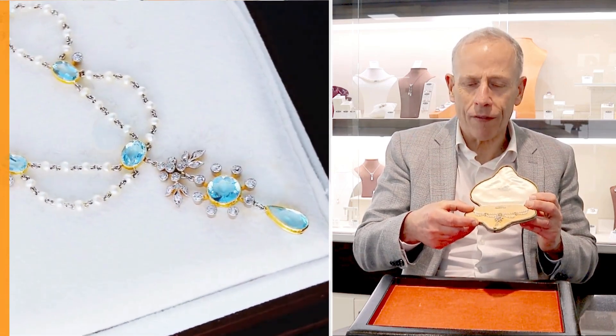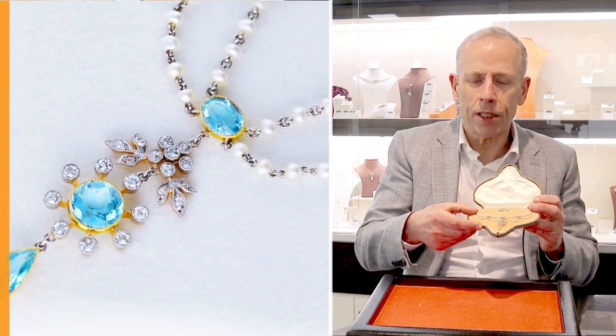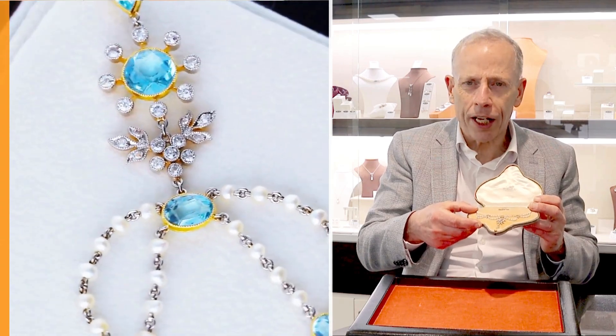The seed pearls have a lovely colour and lustre, and the very high grade diamonds display a fine white colour and brilliance. They're old European and eight cut.